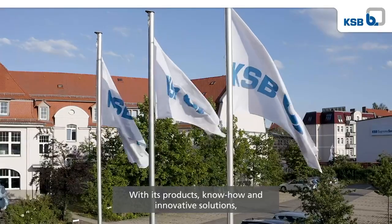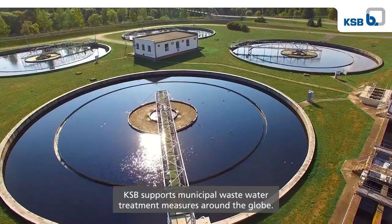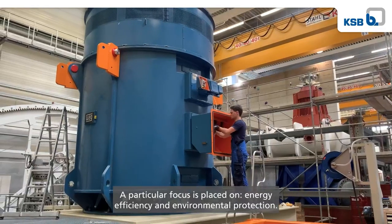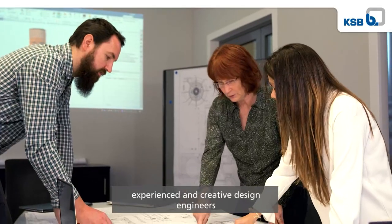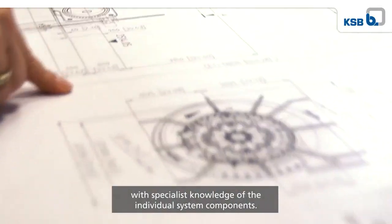With its products, know-how and innovative solutions, KSB supports municipal wastewater treatment measures around the globe. A particular focus is placed on energy efficiency and environmental protection. Such complex solutions require experienced and creative design engineers with specialist knowledge of the individual system components.